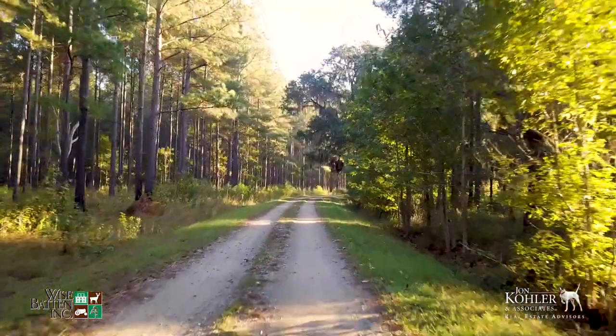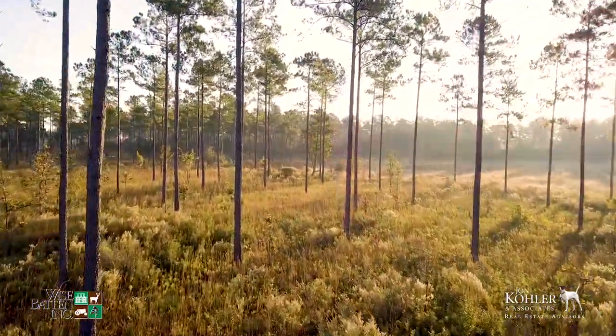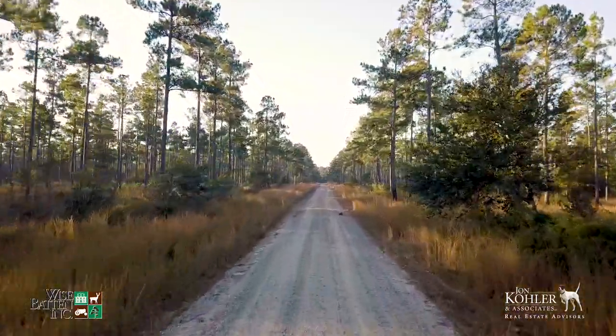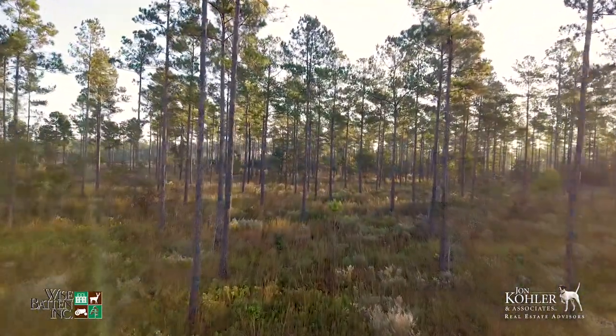327 acres of the property are a designated gopher tortoise preserve under agreement with the South Carolina Department of Natural Resources. They do not impact timber management or hunting. Otherwise, there is no conservation easement or restrictions on the remaining acreage.